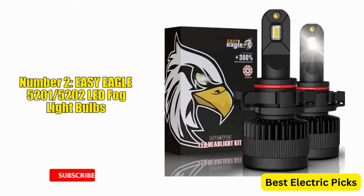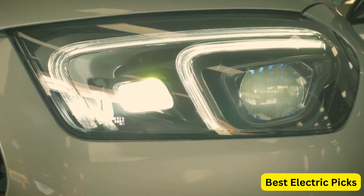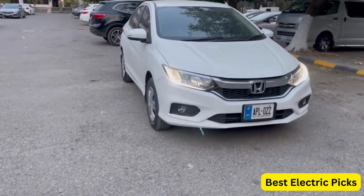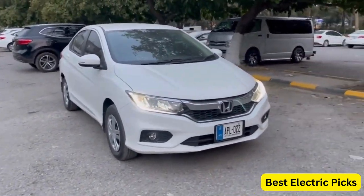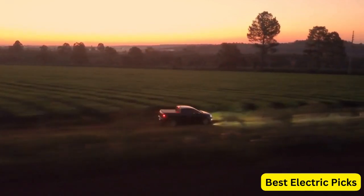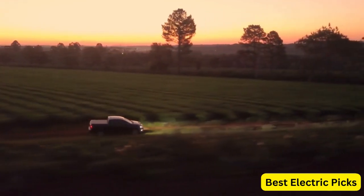Number 2: EZ Eagle 5201/5200 LED Fog Light Bulbs. The EZ Eagle 5201/5200 LED Fog Light Bulbs are a high-performance and reliable option for anyone looking to upgrade their vehicle's fog lights. These bulbs are capable of producing an extremely bright output of 12,000 lumens with a cool white color temperature of 6500K, providing clear and bright illumination in foggy or low-light conditions. They are designed as a direct replacement for PS19W-PS24W-12085 DRL Fog Light Bulbs and are compatible with many different cars and trucks. They are easy to install with no special tools or wiring required, and have a long lifespan of up to 30,000 hours.